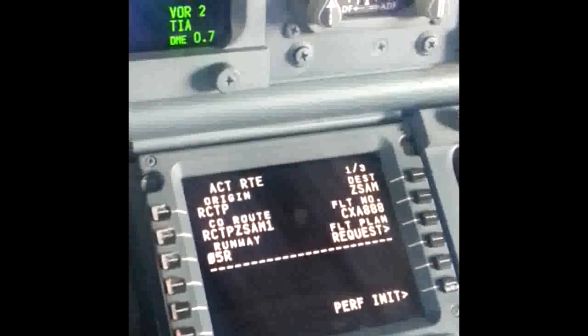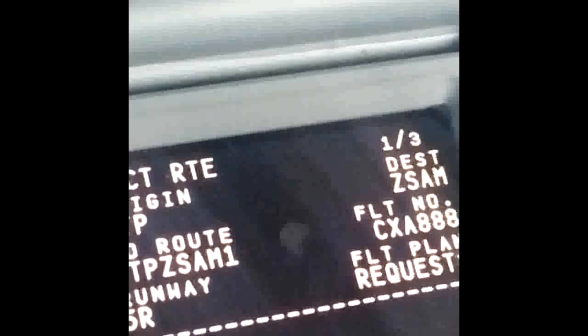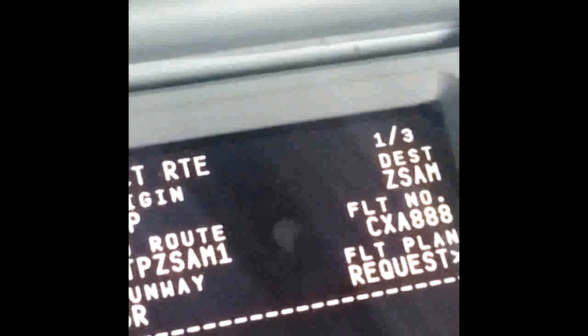Let's look at the route. Looks like Taipei to Shaman — RCTP to ZSAM, runway 05R. Shaman Air 888. Looks good. The departure's already set in there.